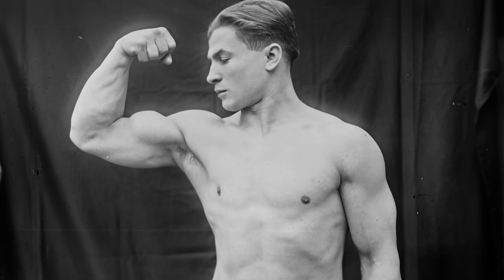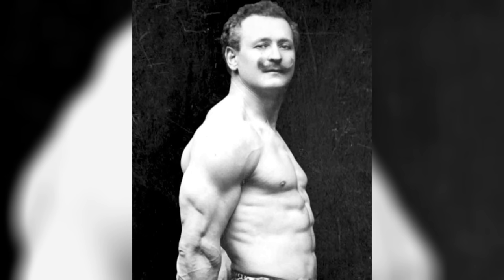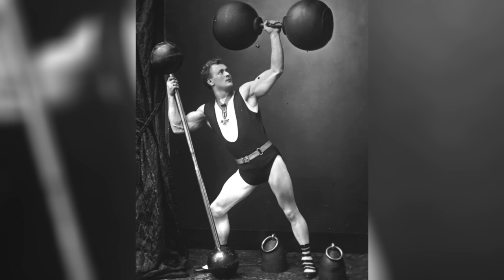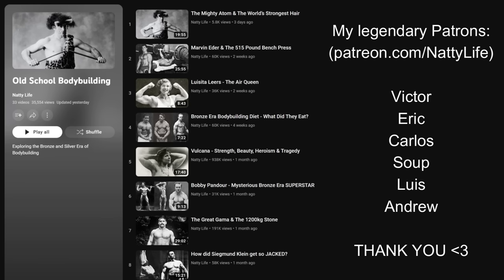And that's the beauty of bodybuilding — there are no rules, especially if you're not interested in competing. So if you prefer the look of Bronze Era lifters, then make sure to prioritize vertical pressing rather than horizontal pressing. In any case, I hope you found this video interesting. Make sure to subscribe to the channel for more old school bodybuilding content. You can also check out my Patreon if you want to support my research and get early, ad-free access to these videos. Thank you for watching.